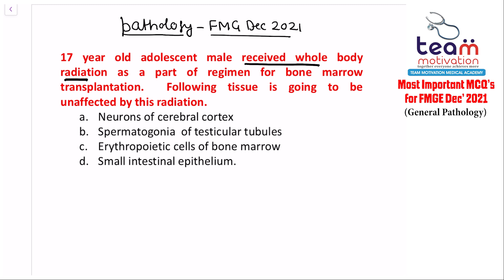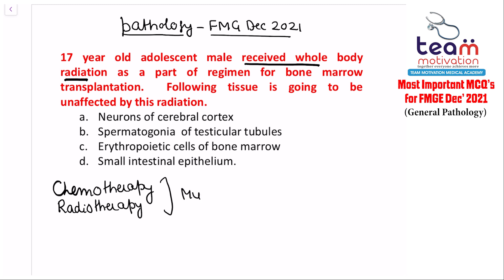The examiner wants to know which of these four cells will not be affected by the radiation. Whether it is chemotherapy or radiotherapy, they basically act on the rapidly multiplying cells. All those cells which are in the cell cycle — the so-called labile cells — are affected by chemotherapy and radiotherapy.